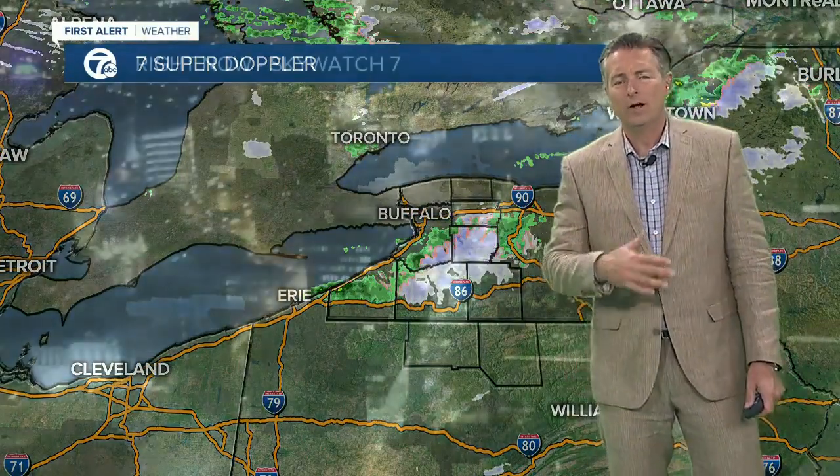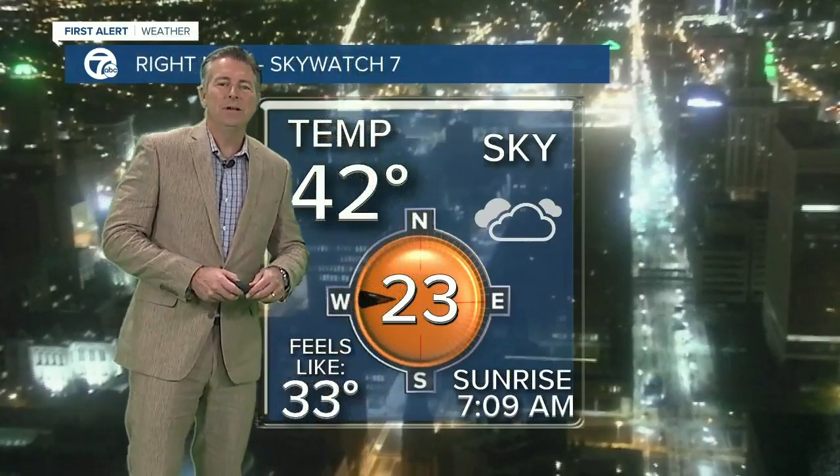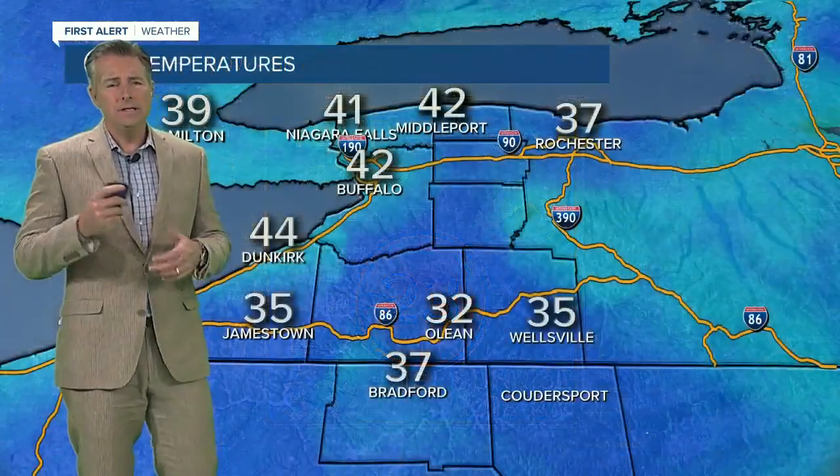We zoom out and you'll see it's pretty unsettled to the eastern end of Lake Erie, and that's what we'll have to deal with for today. Cooler air coming across warmer lake waters is producing the cloud cover and some scattered rain and snow showers, especially over the southern tier. Right now, 42 degrees, winds out of the west at 23 miles per hour. The sun not coming up until 7:09 — we'll see some sunshine, especially in the north towns.